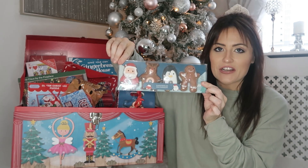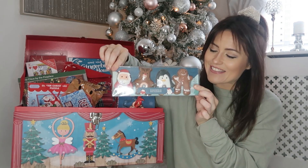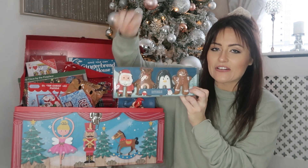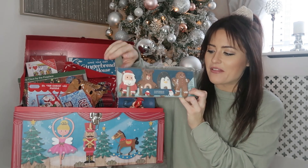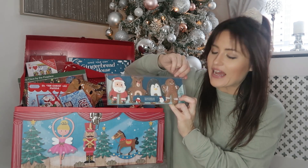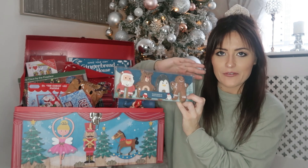I also picked up a box of these little mug huggers from Home Bargains. They just sit on the edge of the mug and the boys are going to love them — they are really, really cute. You get Santa, Rudolph, a penguin and a gingerbread man, and they are about £1.50 for four.